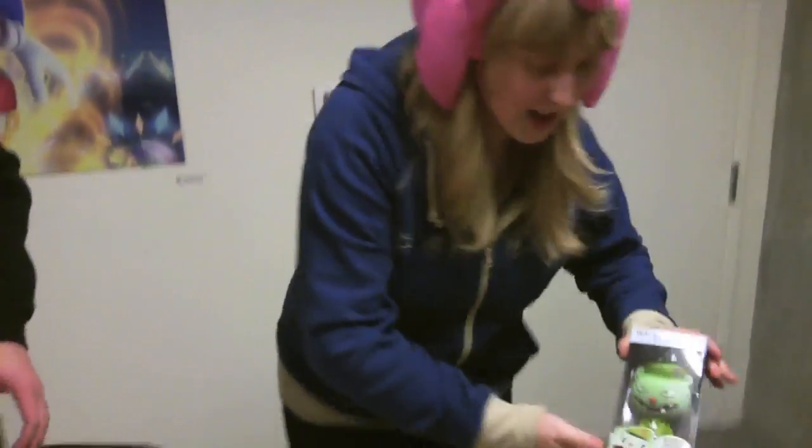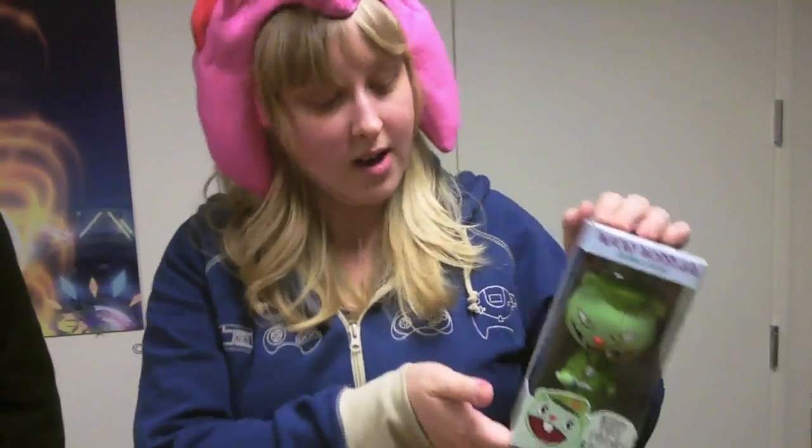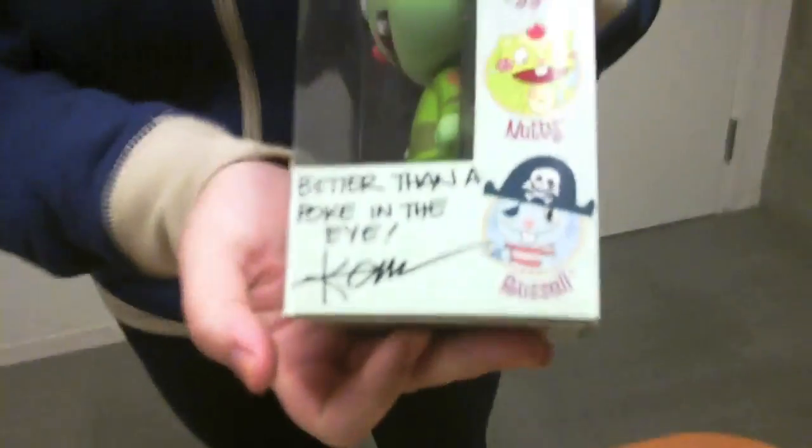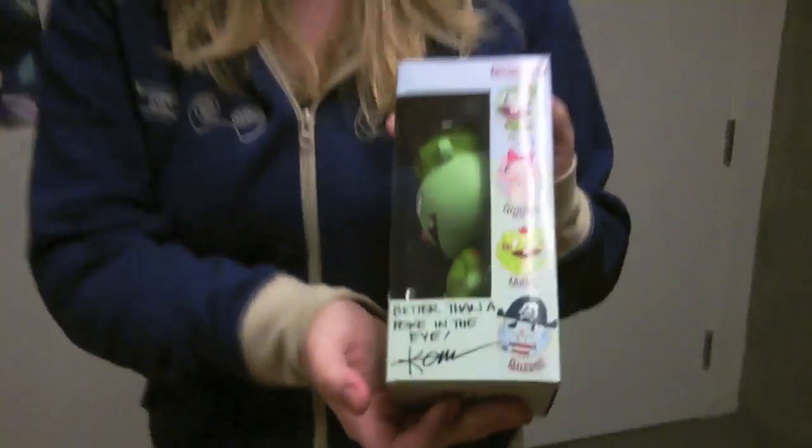Our next prize is a Happy Tree Friends Wacky Wobbler Bobblehead. This is Flippy, who is a beaver that obviously wants to stab you. This is actually signed by one of the Happy Tree Friends writers, Ken. And it is better than a poke in the eye.